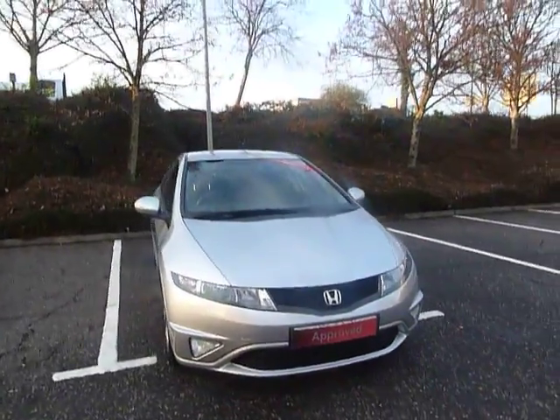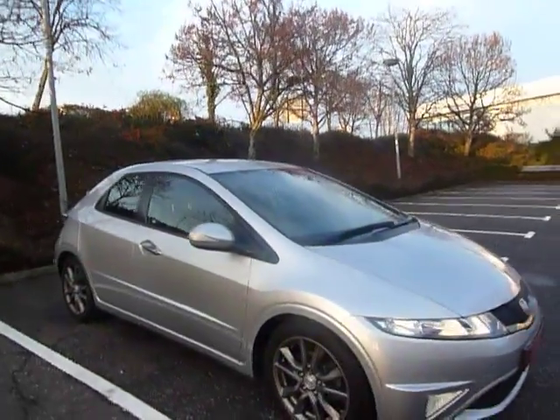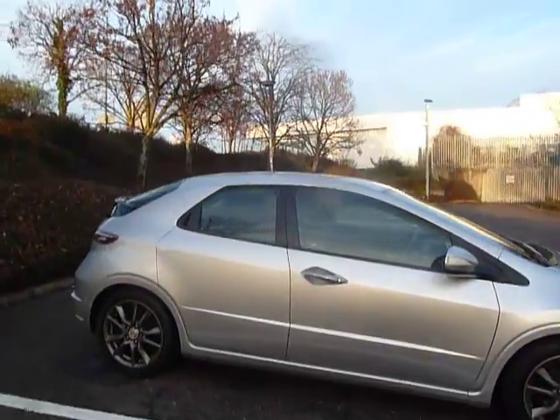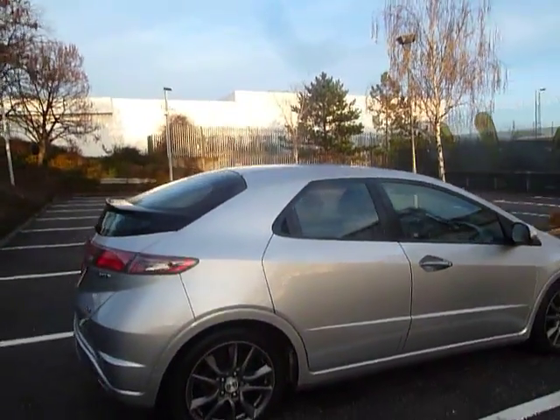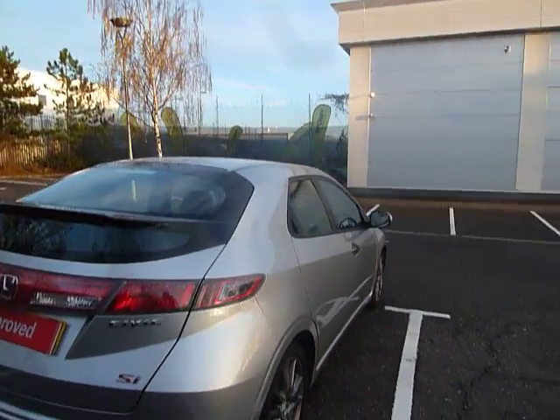Hello there and welcome to JT Hughes Honda Shrewsbury. My name is Amy. Today I'll be showing you around one of our used and approved Honda Civics. This one is a used Civic 1.8 SI, first registered on the 61 plate, and as you can see is in absolutely fabulous fantastic condition.